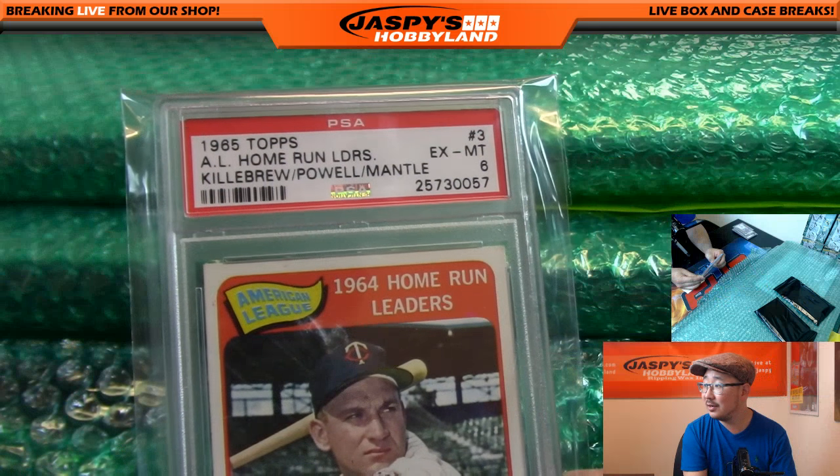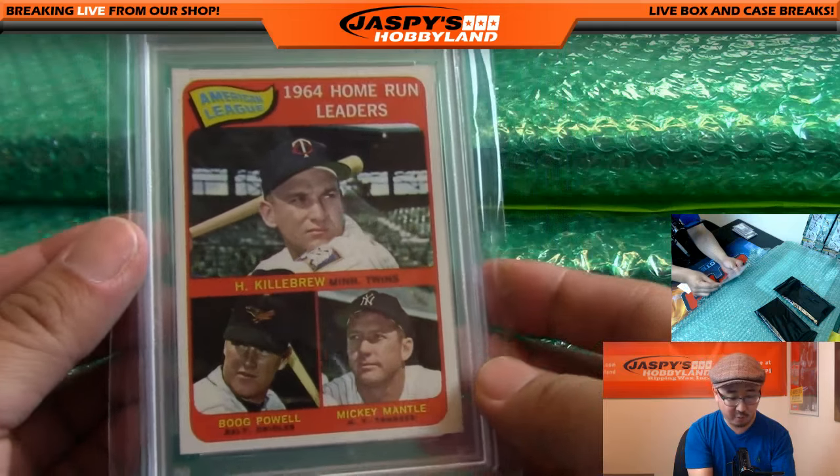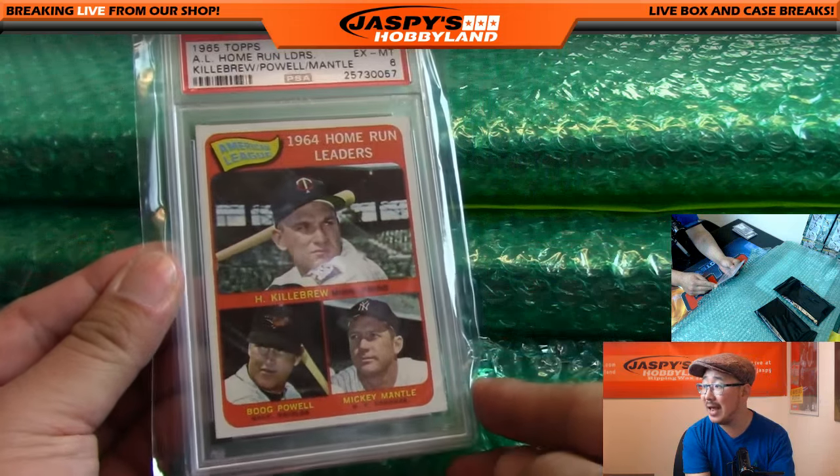1965 Topps, graded a six — your 1964 AL home run leaders: Harmon Killebrew, Boog Powell, and Mickey Mantle. Nice.